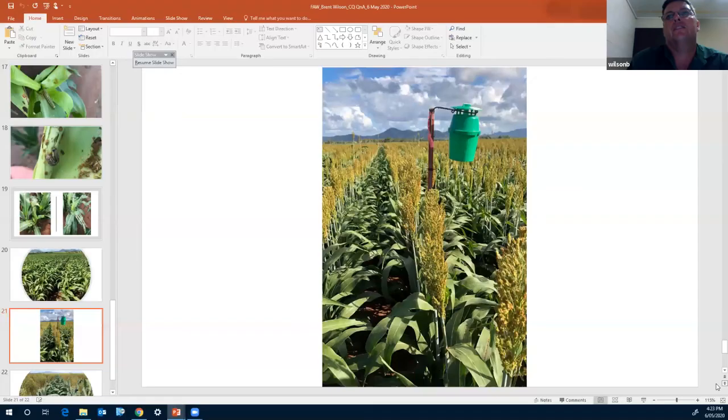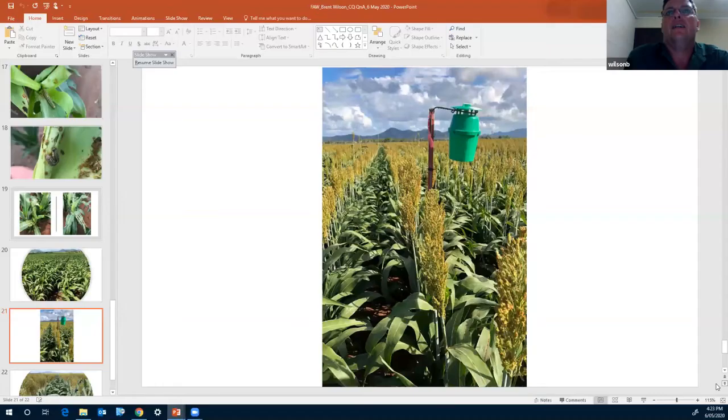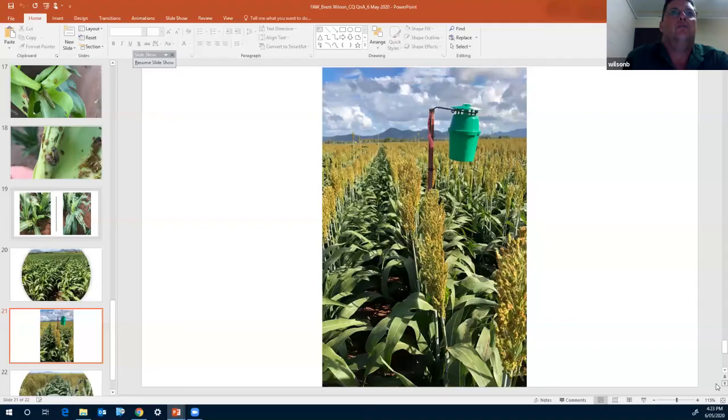As that crop has progressed well into grain fill, we're still finding similar numbers of moths in the pheromone trap, but we're not getting any fall armyworm larvae in the head. Based on thousands of heads shaken into buckets hunting for fall armyworm in early grain-filling sorghum, we're yet to find any. We can find sorghum head caterpillar, helicoverpa, and northern armyworm — but yet to find fall armyworm. Not sure whether that's a trait or just due to the extremely low numbers at this point in time.